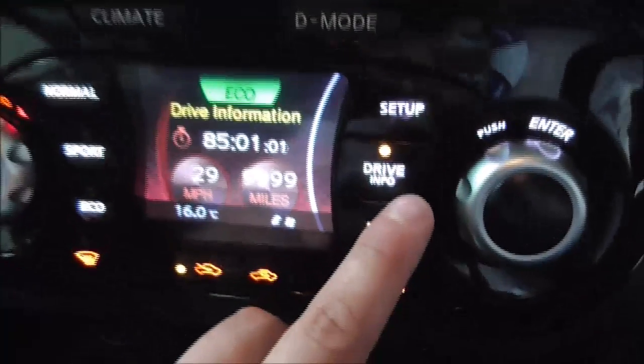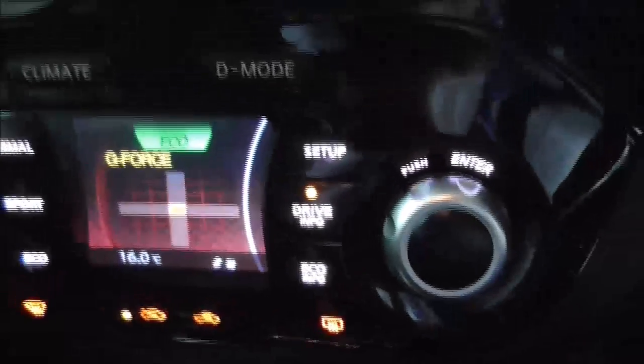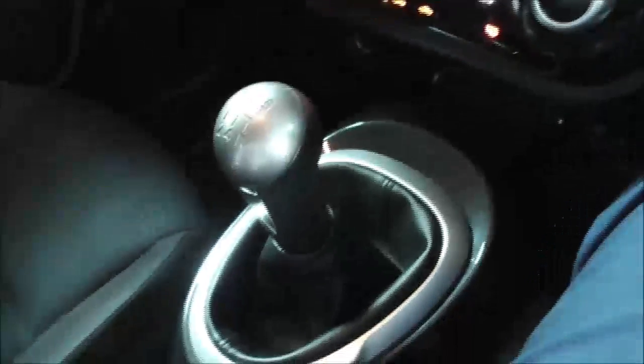We've also got driver info which includes the time the engine's been going along with miles and average miles along with the G-force counter. There's a nice place to store your phone, on the right you've got regular USB inputs and on the left a 12-volt power supply. Five-speed manual gearbox and going further down we've got two cup holders along with additional storage.